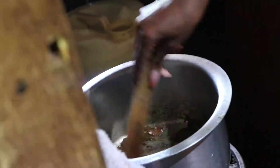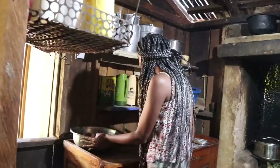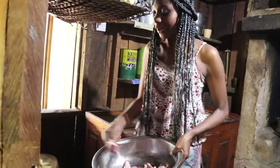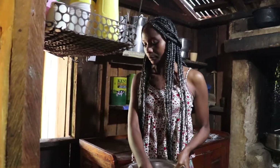My mom also has this meko gas stove. She uses it when she doesn't have to cook food that takes a long time, or when she comes home late and doesn't want to spend much time in the kitchen or go out to the field to get firewood. So she uses this meko gas.